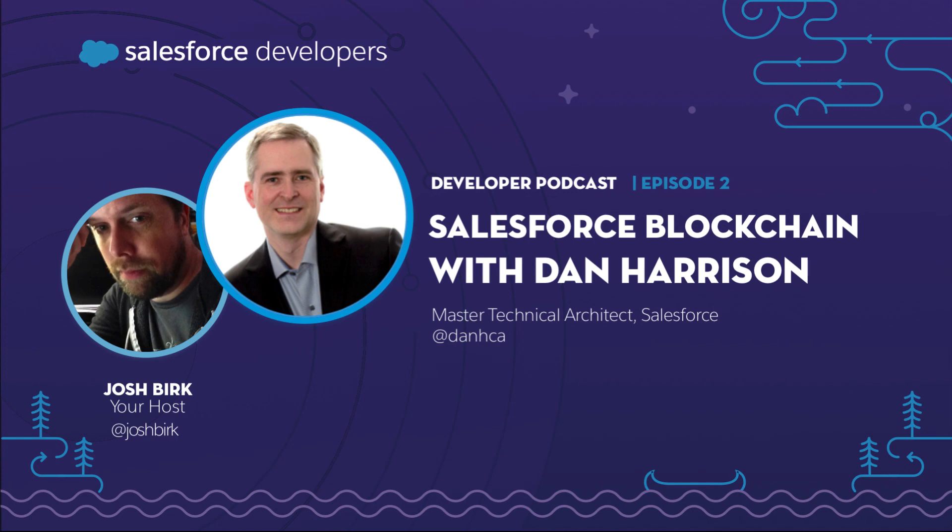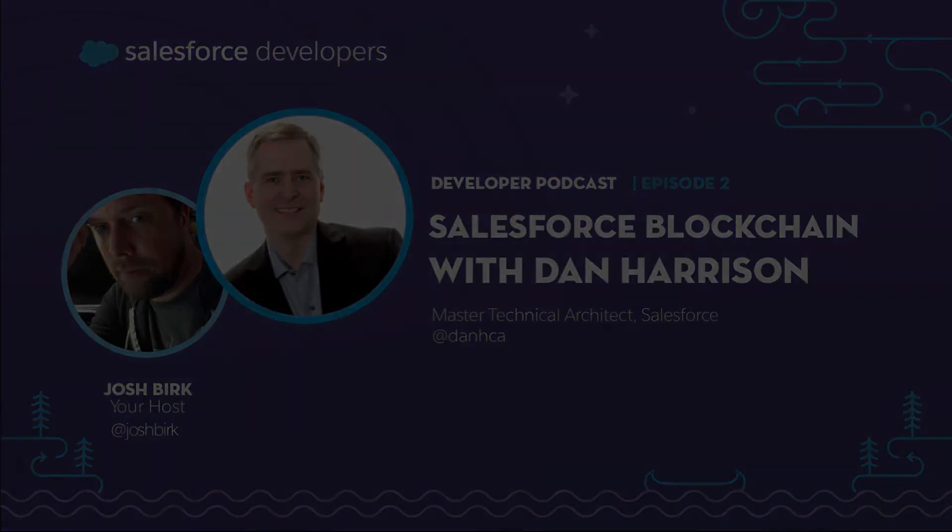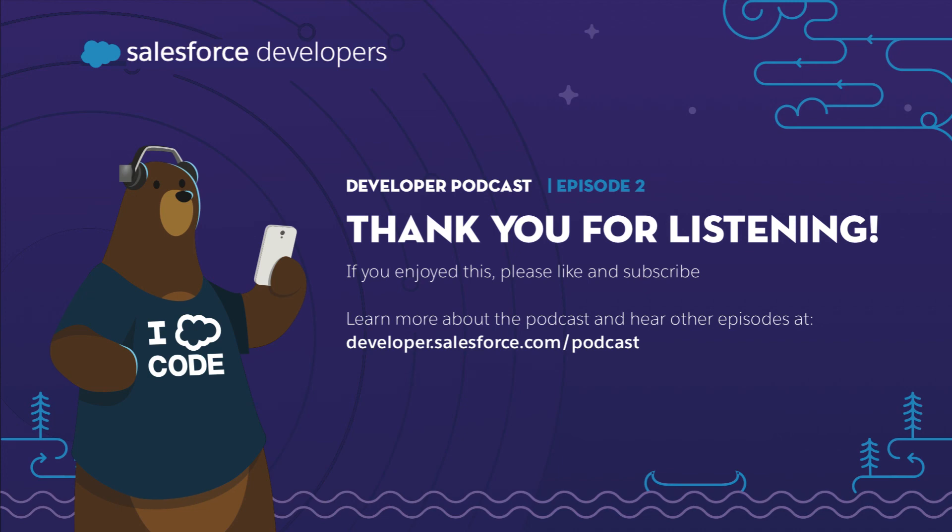Dan is a good friend from across the border in Canada, so I asked him the best place to go for food in his lovely city of Toronto. His answer: come to my house, we'll talk blockchain and have a barbecue. If you want to talk blockchain and get some barbecue, look up Dan Harrison in Toronto, or catch him at tier one events like Dreamforce or TrailheaDX. Thanks for listening — if you'd like to subscribe, find out more about this podcast at developer.salesforce.com/podcasts.